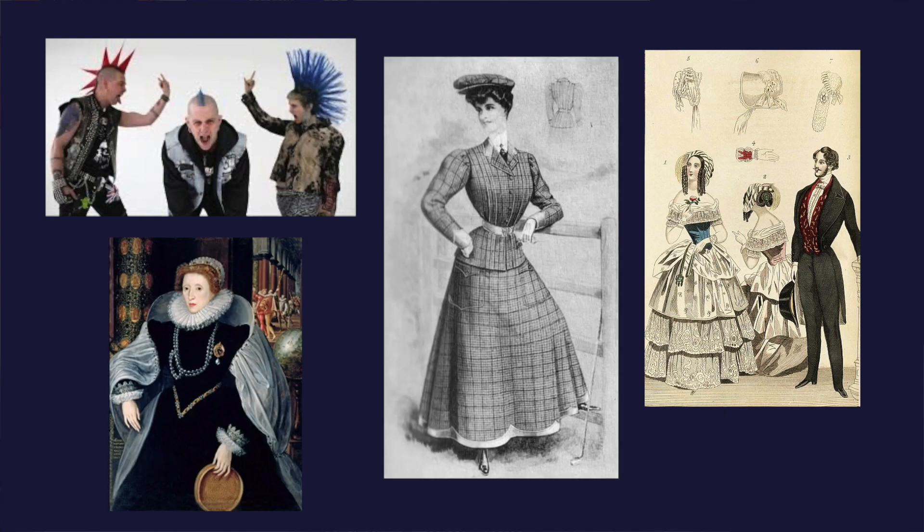When I think of dark academia, a lot of vintage fashion does pop into mind, so it kind of overlaps in that sense. I would definitely look for Victorian or Edwardian blouses and focus on a dark color palette.